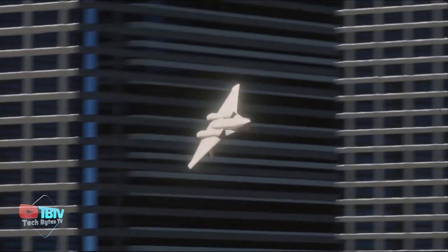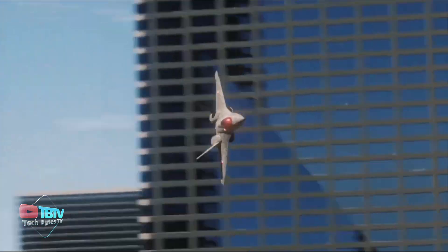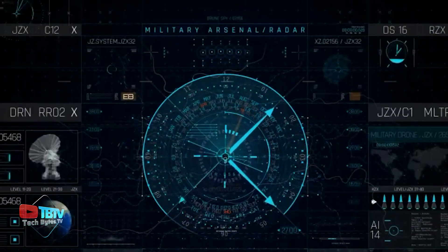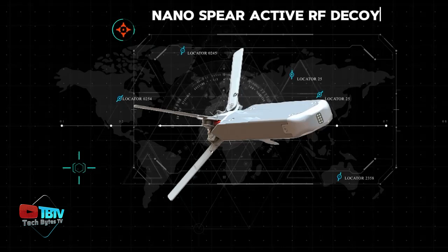Its design allows for minimal integration, making it easy to deploy on a variety of aircraft platforms. In addition, the NanoSpear is easily activated via a standard countermeasure dispensing system, making it even more accessible and functional, weighing less than 800 grams.